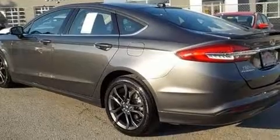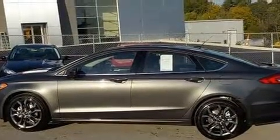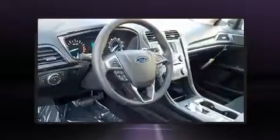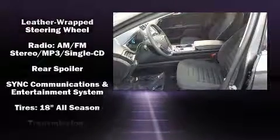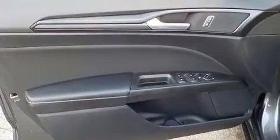Ford ensures the safety and security of its passengers with equipment such as dual front impact airbags, front side impact airbags, traction control, brake assist, ignition disabling, an emergency communication system, and four-wheel disc brakes with ABS. With electronic stability control supplementing mechanical systems, you'll maintain precise command of the roadway.